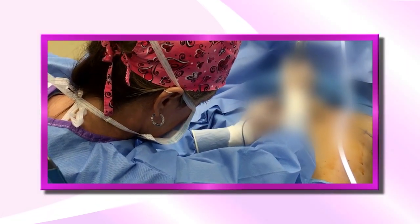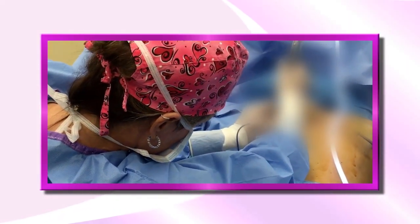During surgery we place the implants behind the pectoralis major muscle, or the muscle of the chest. This helps to conceal the implant shell to prevent palpability and help to reduce the rate of capsular contracture, a scar tissue that can naturally form around an implant.